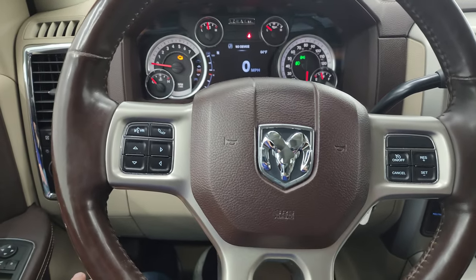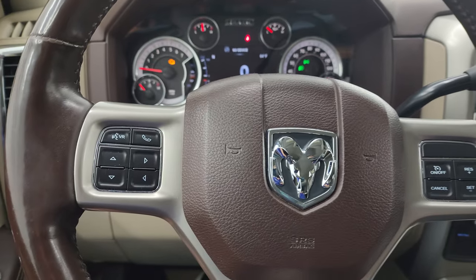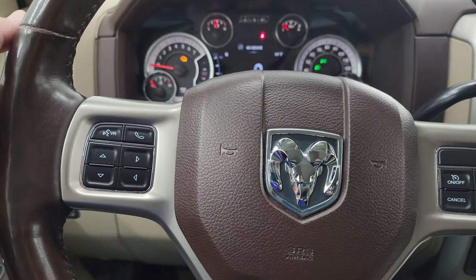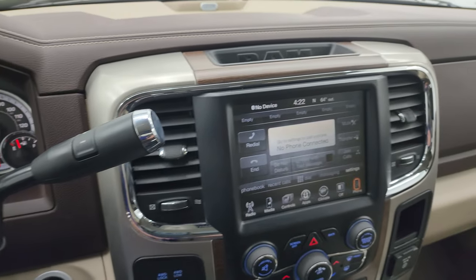It comes with the leather-wrapped heated steering wheel. Cruise controls are on the right, Bluetooth and information center controls are on the left, and audio controls are on the back of the steering wheel. There's your shifter for that six-speed automatic transmission.